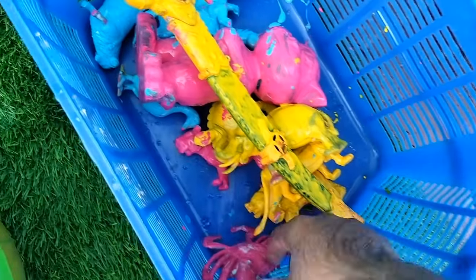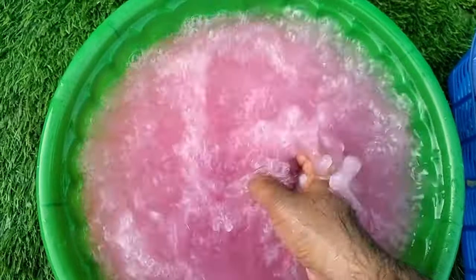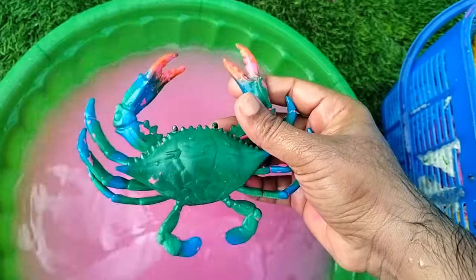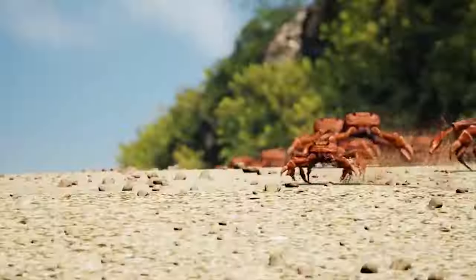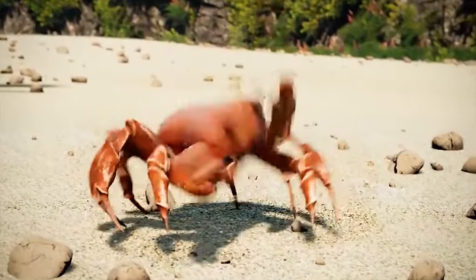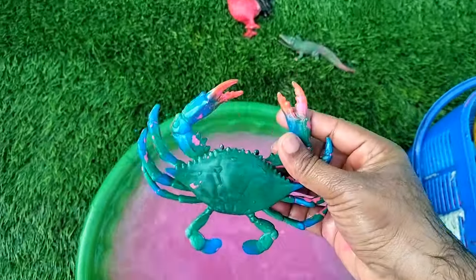It's a crocodile. What next? It's a crab. Amazing.